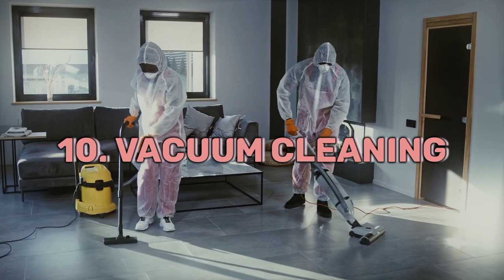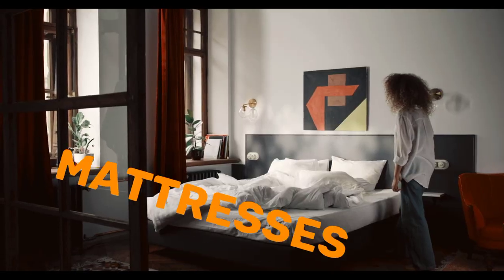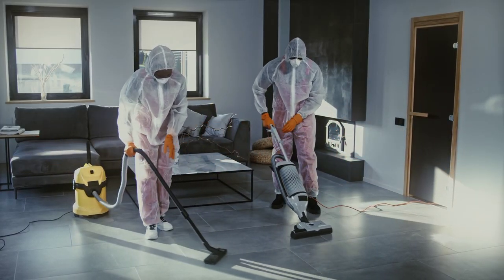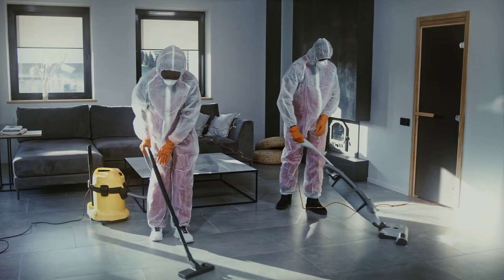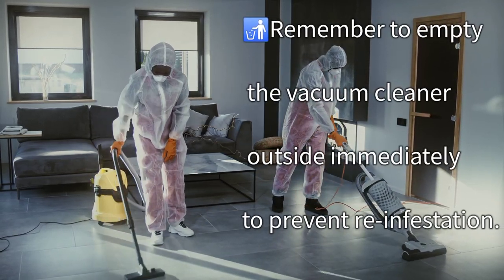10. Vacuum Cleaning: Thoroughly vacuum infested areas, including mattresses, carpets, and furniture, to remove bed bugs, eggs, and nymphs. Remember to empty the vacuum cleaner outside immediately to prevent reinfestation.